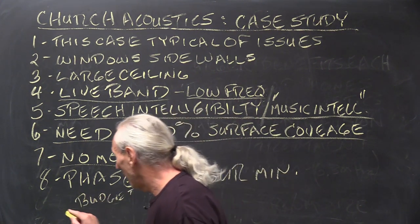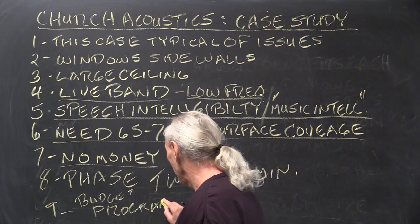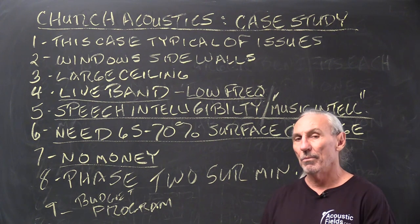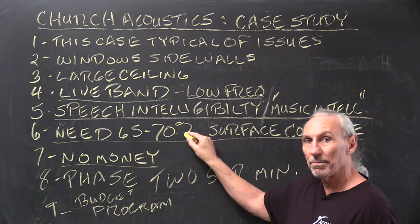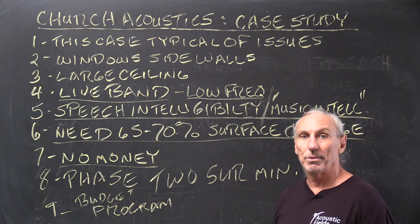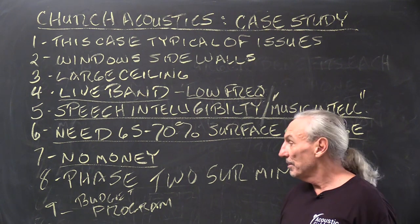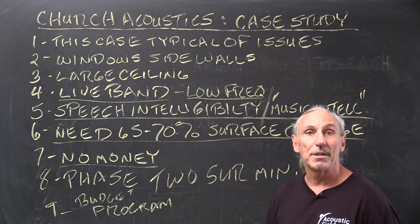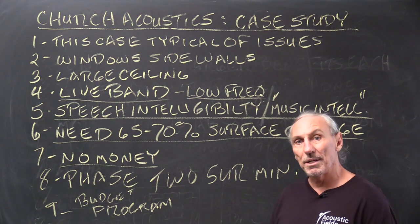We have our church program where we sell you the material and waive the design fee — there's no design fee. Our design fee is normally about $1,500 for churches, one room, but we waive it. We do the calculations, find out how much it's going to cost to cover 65 to 70 percent of the surface area, give you a number, and then sell you the raw materials. Usually it's foam — our two-inch foam that's made for voice and music, not noise technology. It doesn't over-absorb or under-absorb, so we can satisfy both speech intelligibility and music intelligibility indexes. We'll come up with a program, and it won't cost you anything for the design.